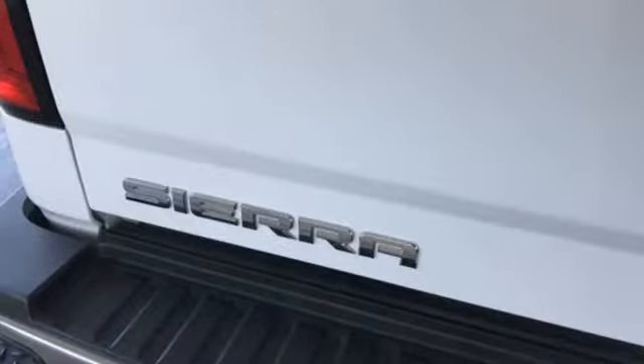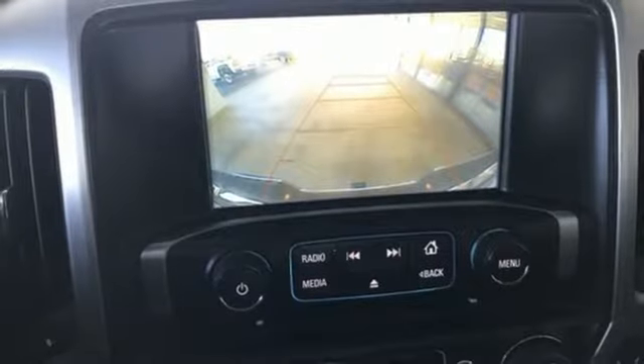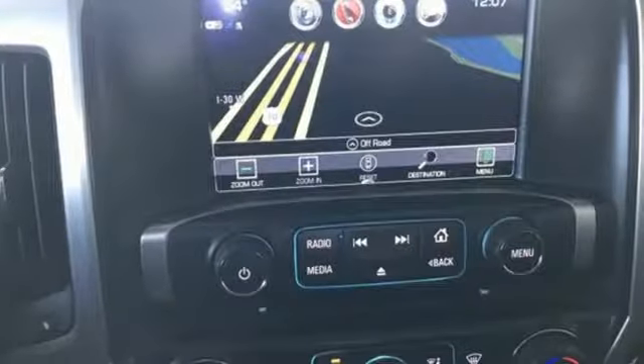Dual-zone climate control, automatic transmission, trailer brake controller, electronic shift-on-the-fly, and V8 engine.